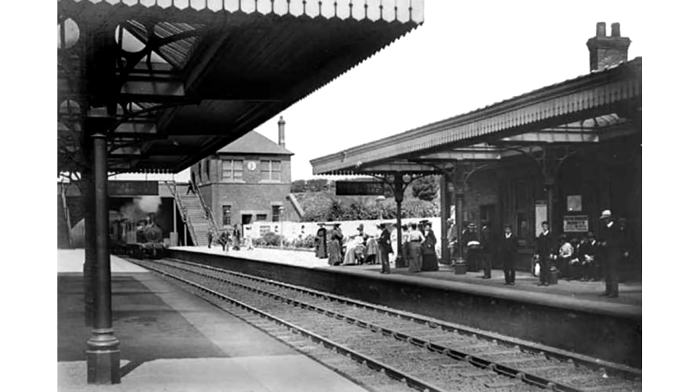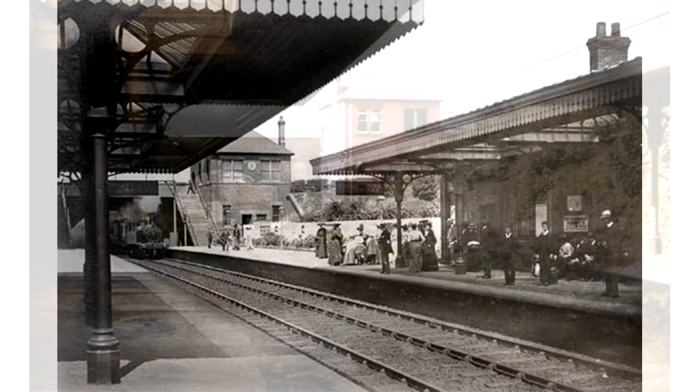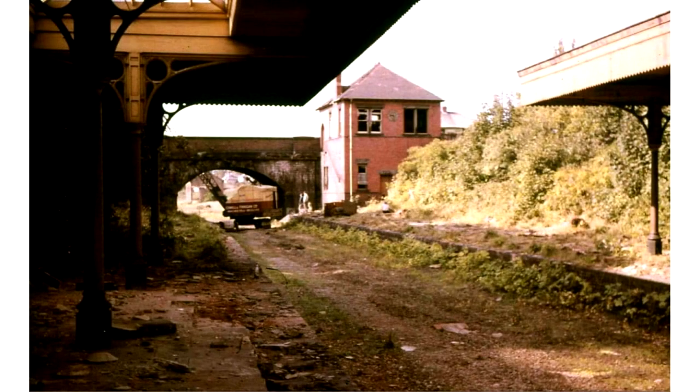This station is completely closed down — it's completely gone now — but we're going to go and see exactly what it's like today. This station was part of the Hooton to West Kirby line on the Wirral Way.